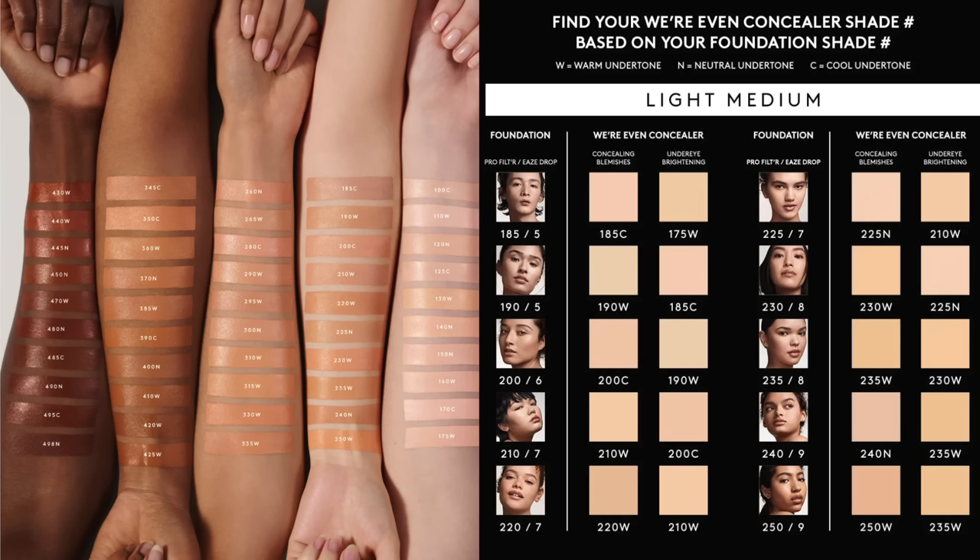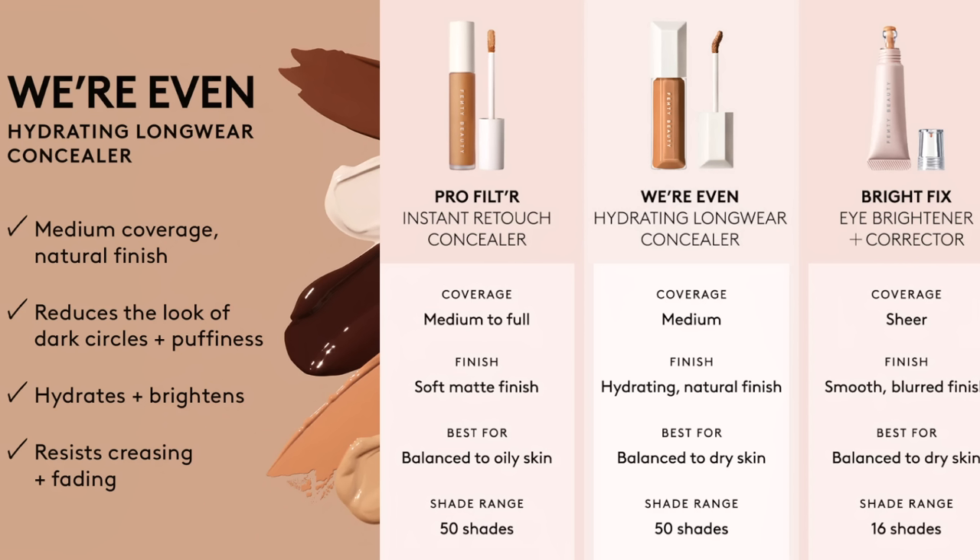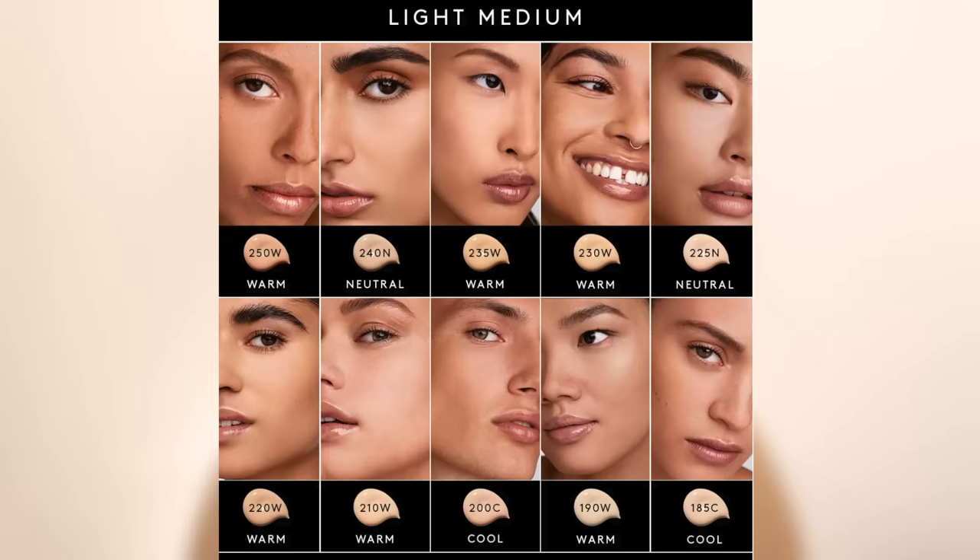This concealer retails for $30. It's a 12-hour hydrating longwear concealer with medium coverage and a natural second-skin-like finish — something that sounds right up my alley. I was quite confused about the shade range because Fenty has such a wide shade range, which is a good problem to have. I hope this is a good reference for all my shade twinsies.